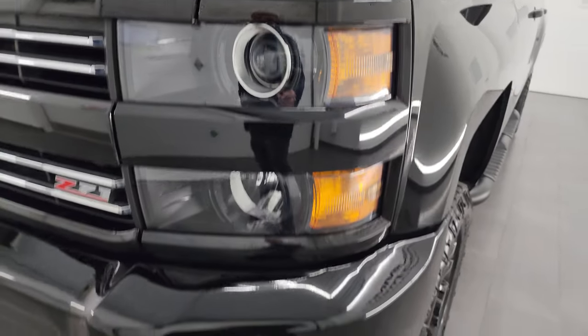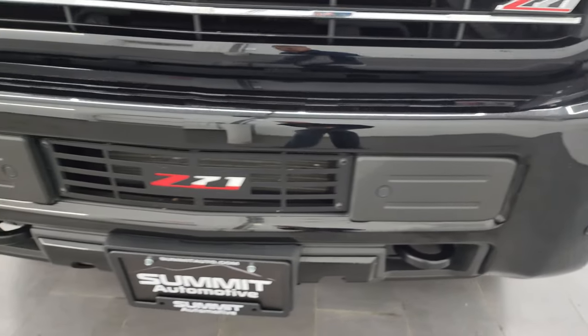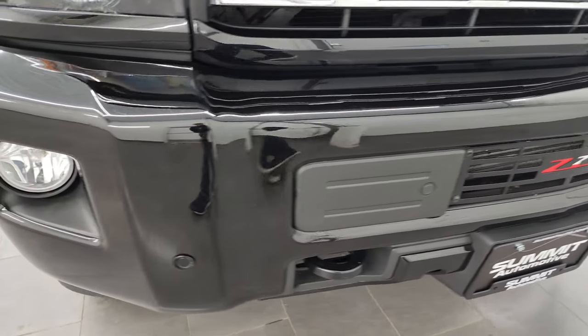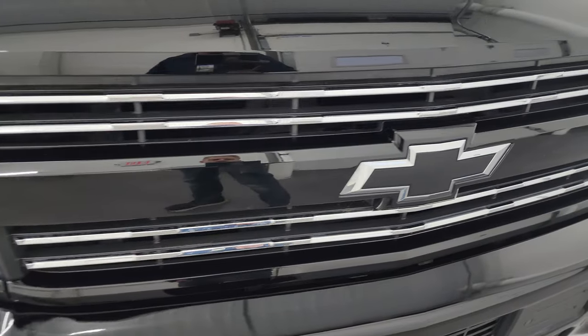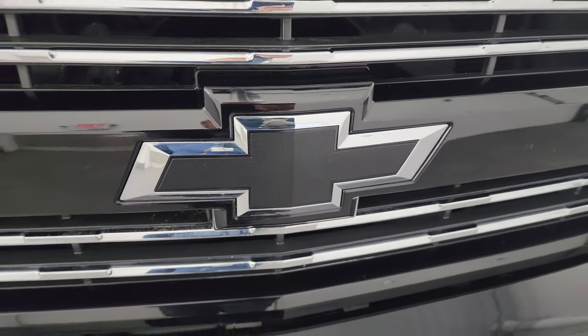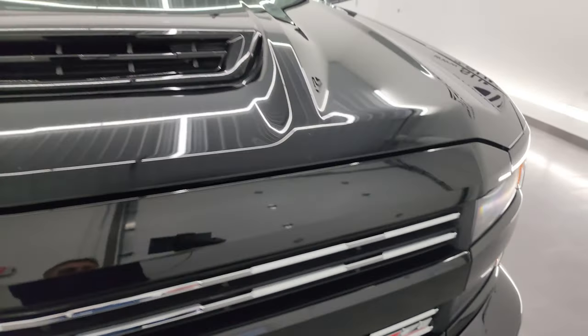Has the projector lamp headlamps, factory fog lights, and the front bumper is absolutely perfect — no major dents or dings. Does have the front bumper parking sensors as well. You get the chrome-trimmed grille, the black bow tie on the front — part of the Midnight Edition — and the Z71 logo.